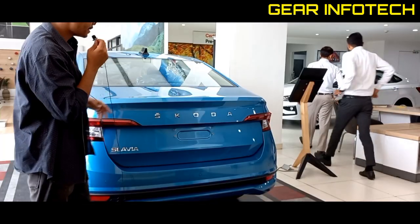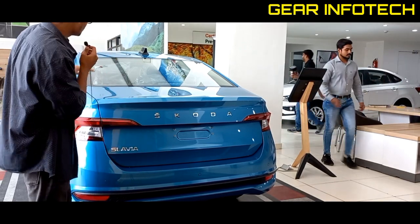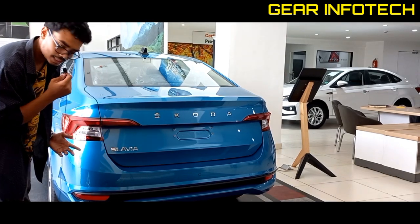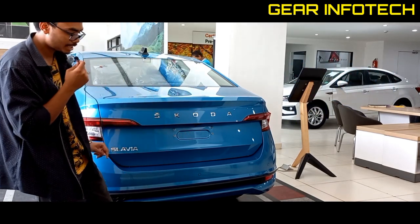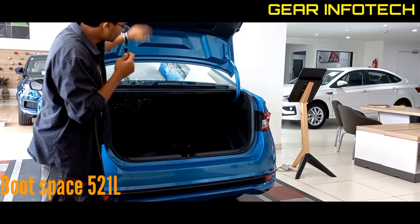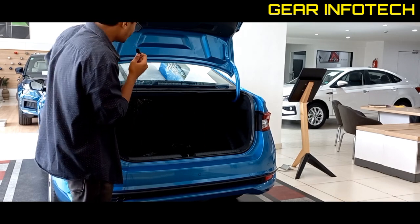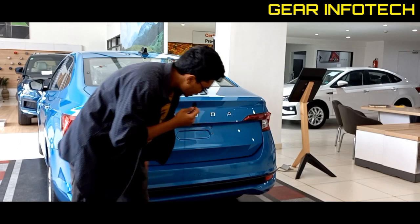Let's talk about the rear exterior. On the top you have a shark fin antenna, which helps the car with aerodynamics. You also have a defogger option and a stop lamp. The tail lamp design is beautiful and elegant. Here you can see the Slavia badging, and here you have a reverse parking camera. Talking about the boot space, you have 521 litres of boot space, which is expandable. The second row is foldable — that's a good option. The second row also has 3 headrests. There are 3 parking sensors on the bumper and reflectors as well.